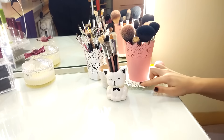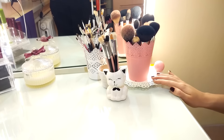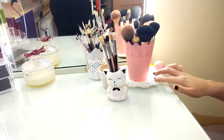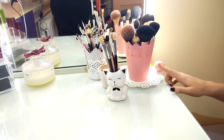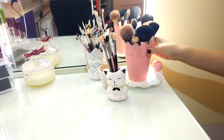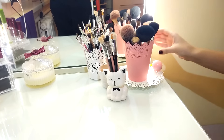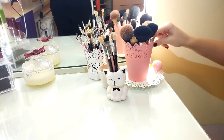Здесь у меня стоит тарелочка из магазина IKEA белого цвета. Изначально она стояла посередине стола, и в неё я вложила всякую мишуру, но она сильно начала захламляться. И я приспособила её как небольшую подставочку под кисти для лица. Кисти стоят в подставке, очень похожей на те, что продаются в IKEA.